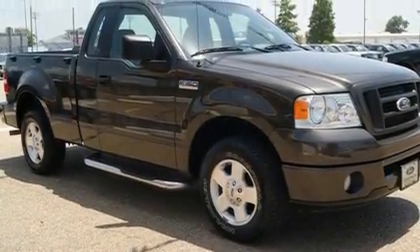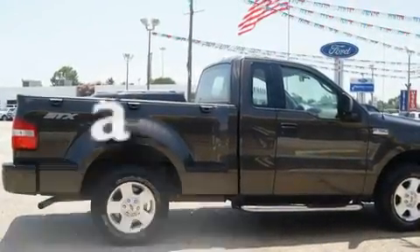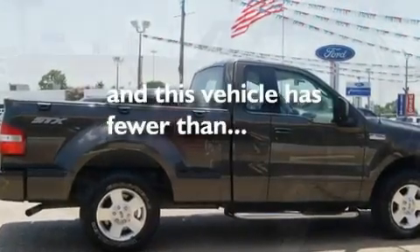A full-size spare tire, an anti-lock braking system, a passenger-side airbag, and this vehicle has fewer than 24,000 miles on the odometer.